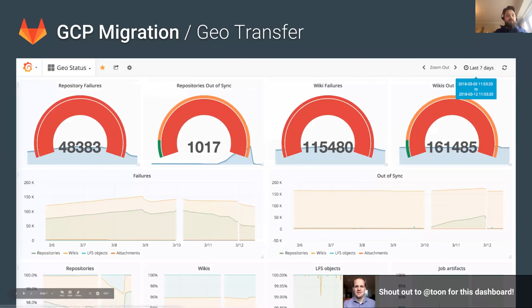The next thing I want to talk about is the geo transfer. The three main parts of the GCP migration — the Azure to GCP migration — are: number one, setting up a production environment; number two, getting all the data from Azure to GCP; and number three, taking a lot of the data from disk and moving it into object storage, which I'll talk about in a second.